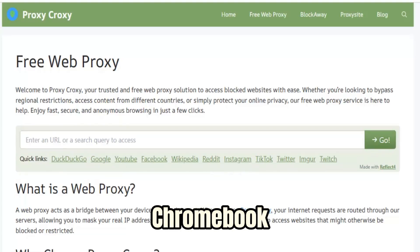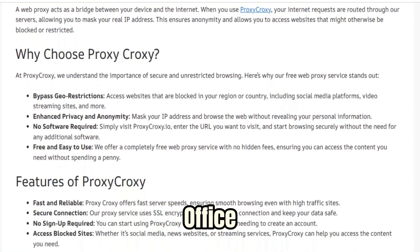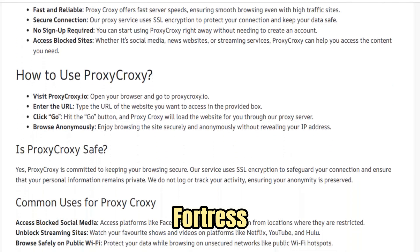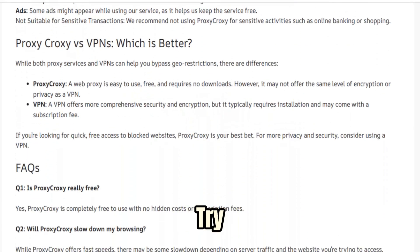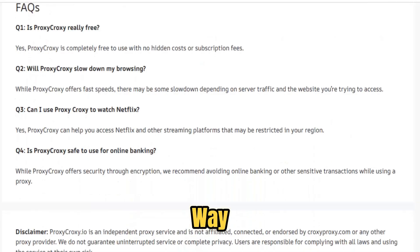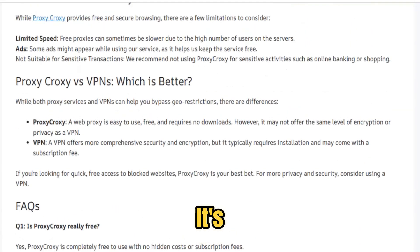Whether you're using a Chromebook in a classroom, a public Wi-Fi network in a cafe, or a restricted workstation in an office, FreeWe Proxy turns your connection into a fortress of anonymity and access. For students, it's the quiet key to knowledge their schools try to hide. For journalists, it's a lifeline to the truth — a way to reach stories buried under censorship. And for everyday users, it's peace of mind.